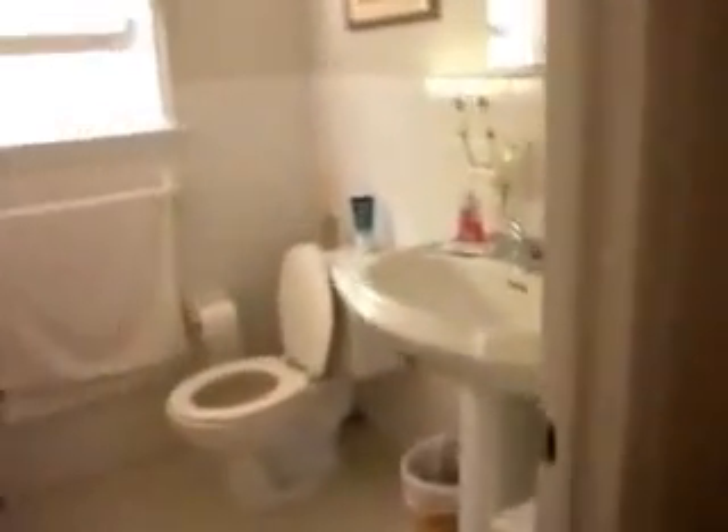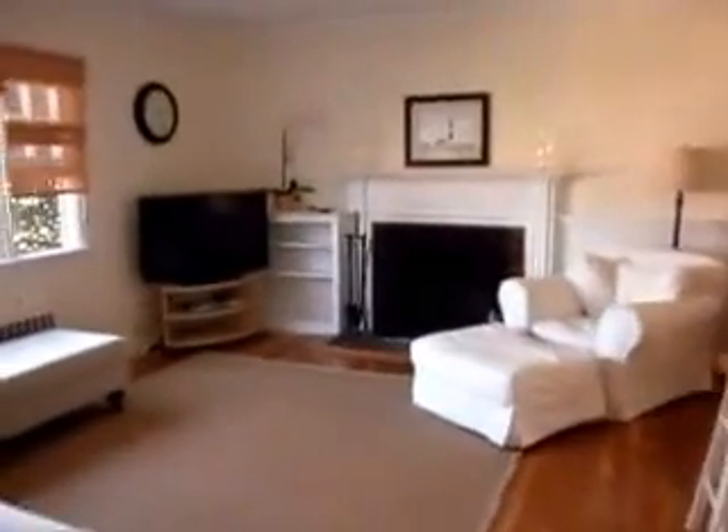Downstairs you have a full bathroom, tub with a shower. Bedroom with a full sized bed. Another bedroom has a couch that opens up into a bed, and another big TV in there. Nice living room.